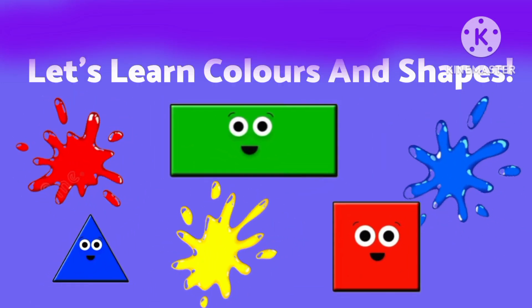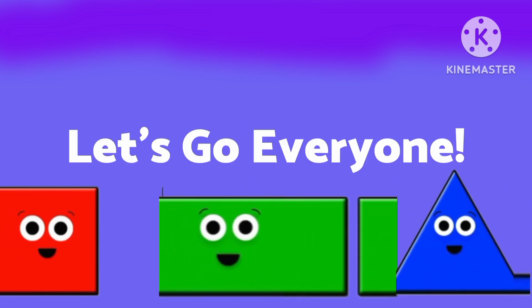Hello, kids! Let's bring colors and shapes together! One, two, three! Let's go, everyone!